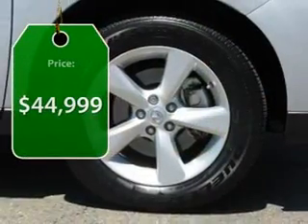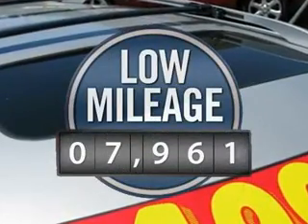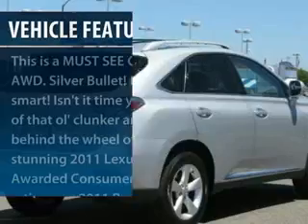Priced below $45,000, this vehicle has less than 8,000 miles. Here are some of this vehicle's great options.